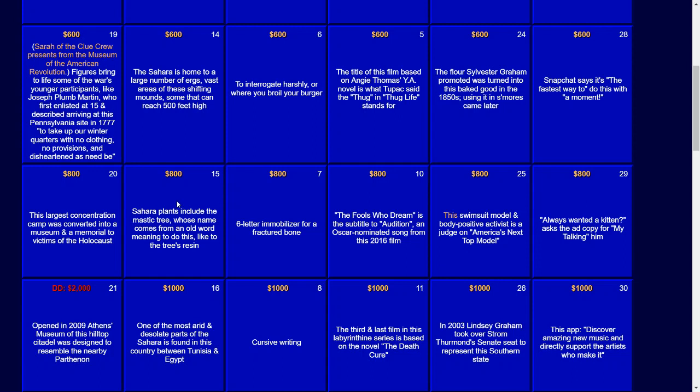And for $1,000: one of the most arid and desolate parts of the Sahara is found in this country between Tunisia and Egypt. The answer: Libya.